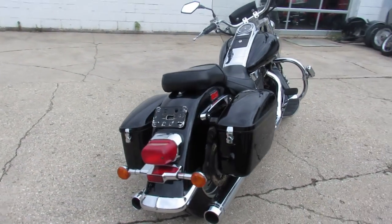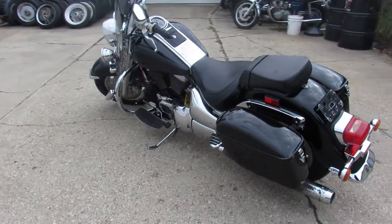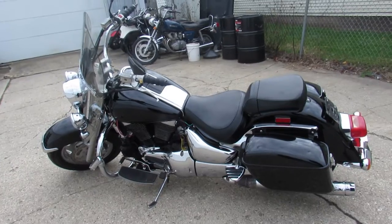1500cc big bore motor that runs strong. Give us a call, we'll get it done — eight one zero, six four eight, ninety-five hundred.